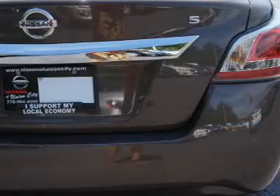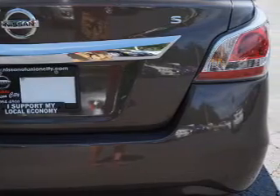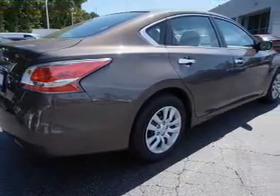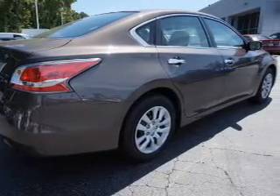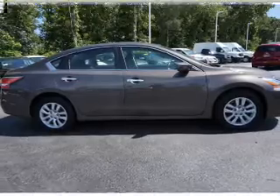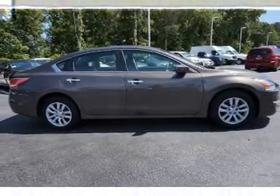Inside you'll find Bluetooth connectivity, an auxiliary input, steering wheel controls, push-button start, curtain head airbags, front airbags, side airbags, side impact door beams, child safety locks, and adjustable tilt steering wheel.